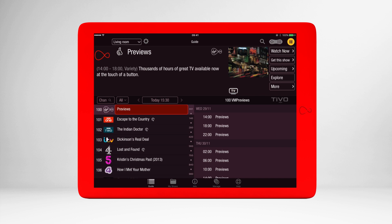The Virgin TV Control app is your TV box's trusty sidekick — it's the perfect match. Wherever there's 3G, 4G, or Wi-Fi, the app will help you get the most from Virgin TV.